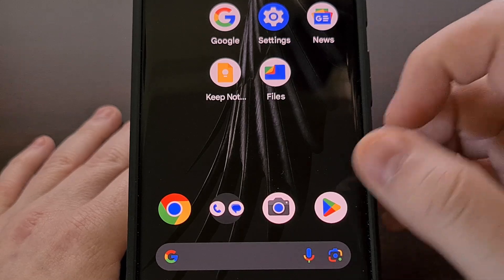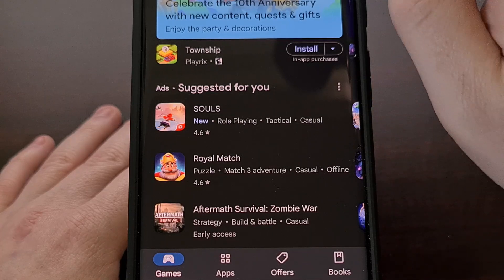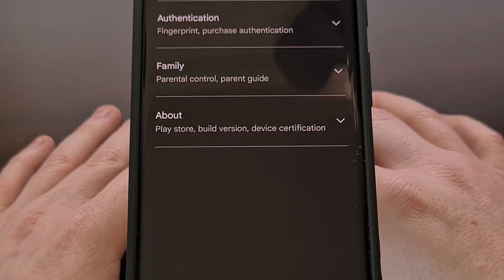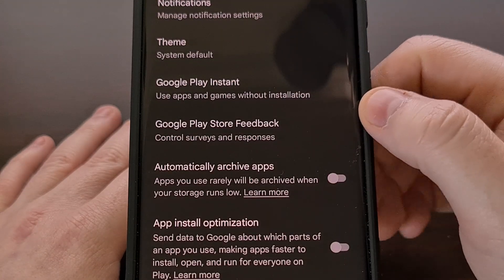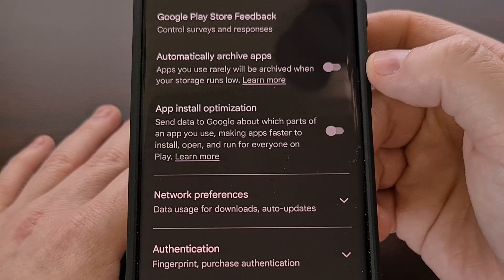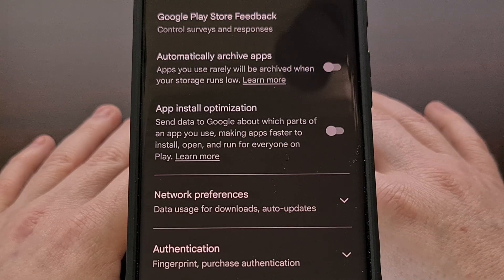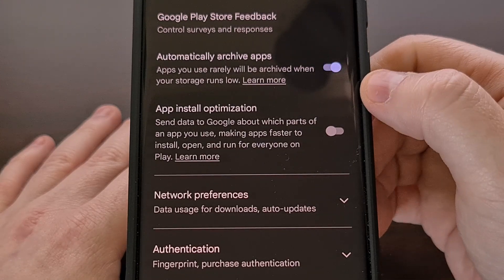We can find this by first opening up the Google Play Store, tapping on the profile image in the top right so that we can select Settings, and then tapping on the General category from here. Now we're going to scroll down a little bit, and you should see a new toggle labeled Automatically Archive Apps. This should be disabled by default, but we can easily enable it with a simple tap.